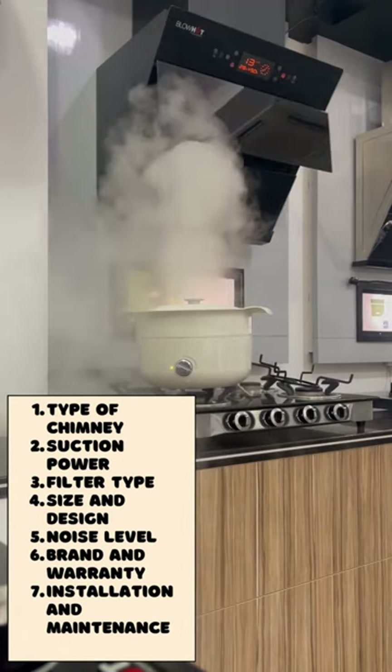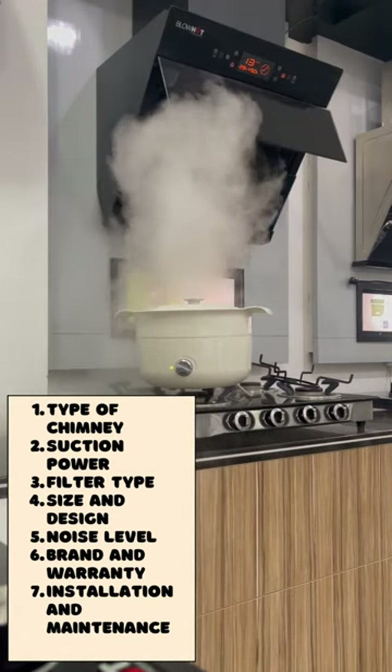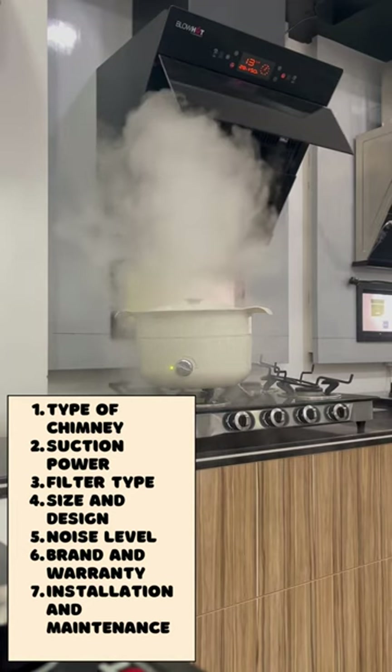3. Filter type: In India, the most commonly used filters are baffle filters, cassette filters, and charcoal filters.